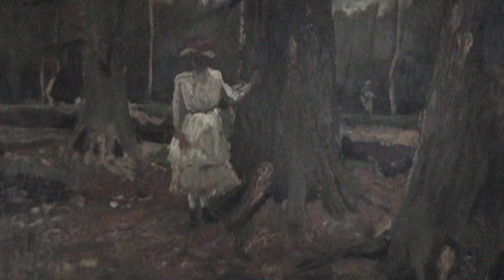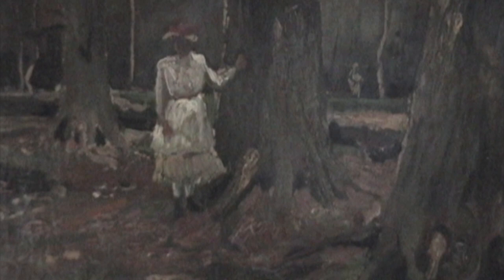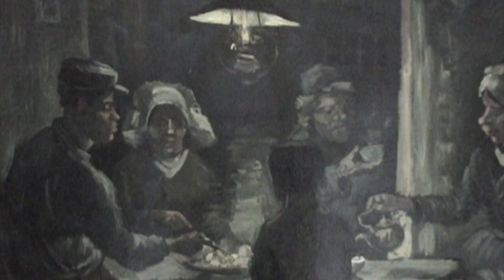So we're in the Van Gogh section, and this is the famous earlier period. He did this in 1882, very dark, and before he went to Arles — before he saw the light, let's say. So this is probably his most famous from the dark period.